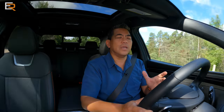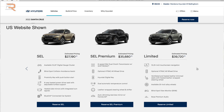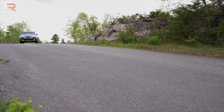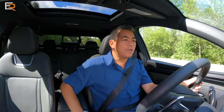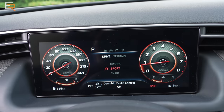Our trim levels are a little bit different — even the names. This is the Ultimate, the top trim level in Canada; in the U.S., this would be the Limited all-wheel drive. Power goes through an eight-speed automatic, same as the naturally aspirated engine, except with the 2.5T you get a dual-clutch transmission. That is a very, very welcome thing. We are on some nice twisty roads here. If we want to change our drive mode, we have Normal, Sport, and Smart.